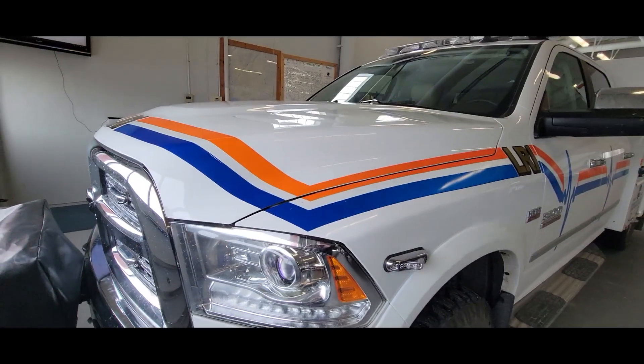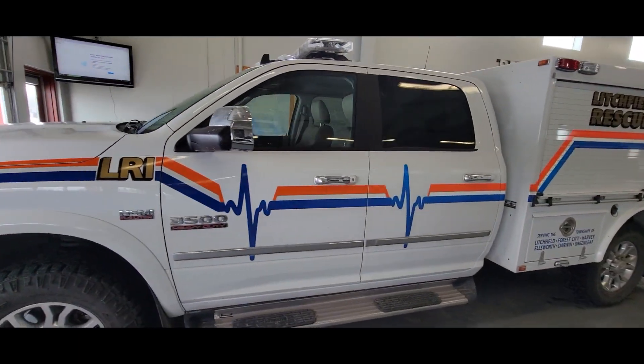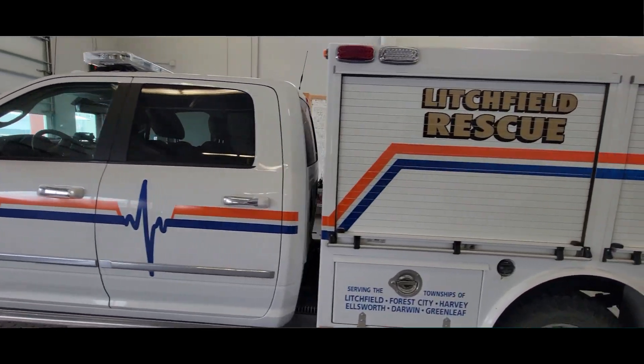One of the number one things that we do are working with the medical services in town. We respond to typically three to four hundred medical calls a year and truck number one is our first truck that goes out on a call. We try to get four members in there to respond to those calls.